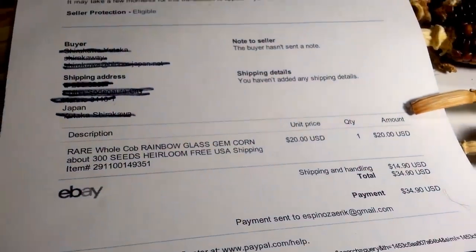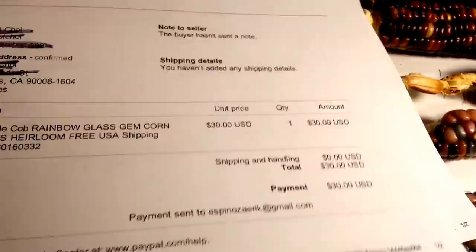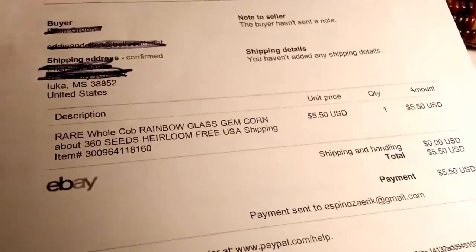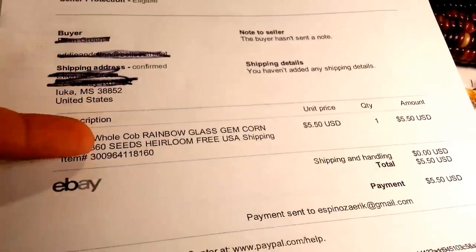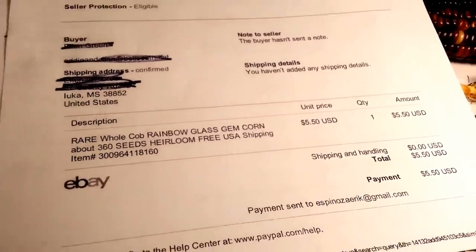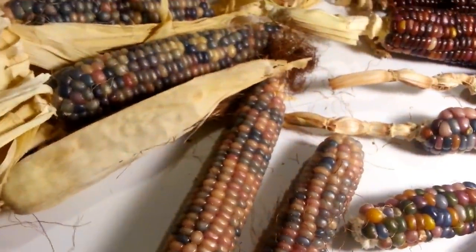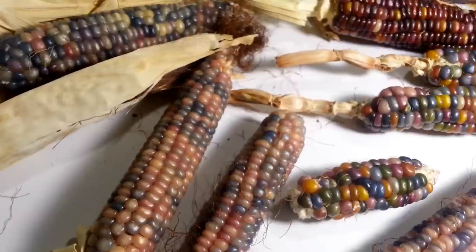That one sold for $30. This one to Japan sold for $30. Another cob sold to LA for $30. Singapore, $30. Mississippi — that was one of my first ones, I put it on auction and they got it for $5.50. Montana, $20. I sold about 30 cobs last year for about $20 to $30 each.